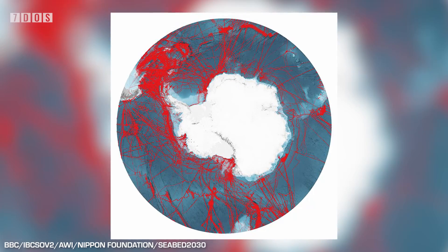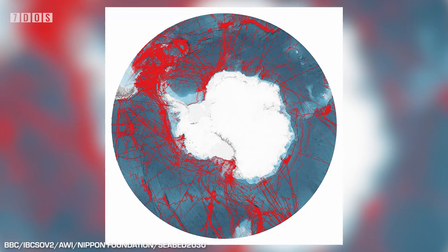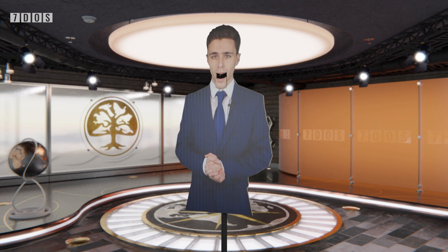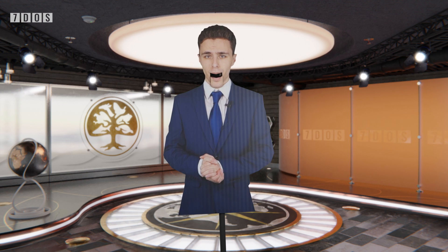Not only is this study surveying areas and depths that haven't been properly surveyed before, it is also resurveying those that need more modern updates. Very little is known about the detail of Earth's underwater terrain, and work like this is helping, albeit slowly, change that.